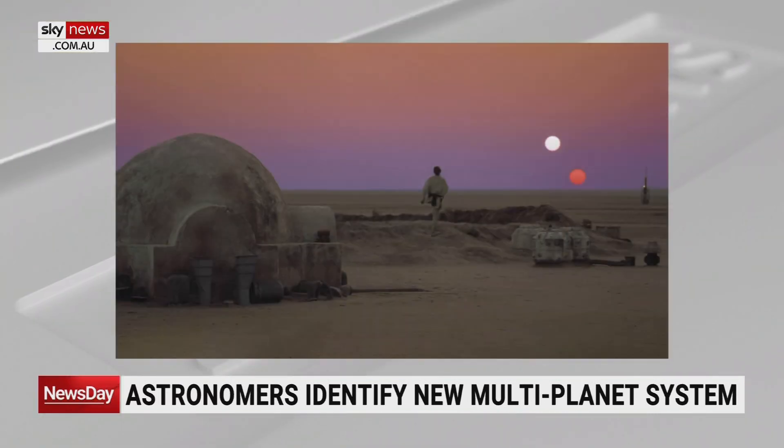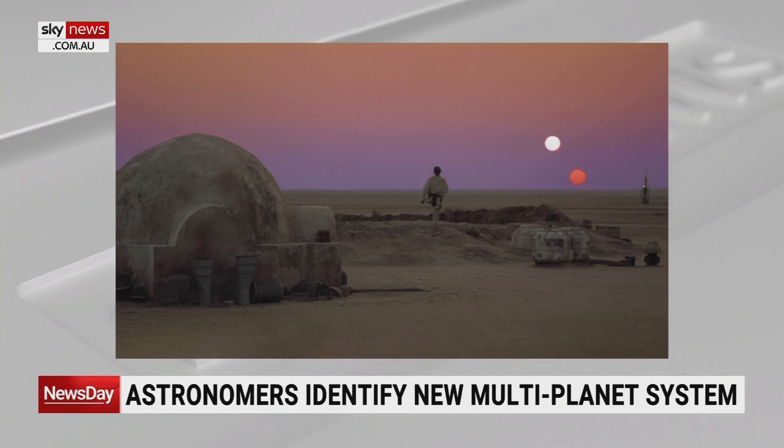But this is very special because it's been discovered in a different way. If you could be on this planet and look in the sky, you would see just what we saw in Star Wars: Tatooine — with a white sun and a red star as a companion star in the binary. The one we discovered is a little smaller and dimmer than that one in the picture, but it would look very similar.